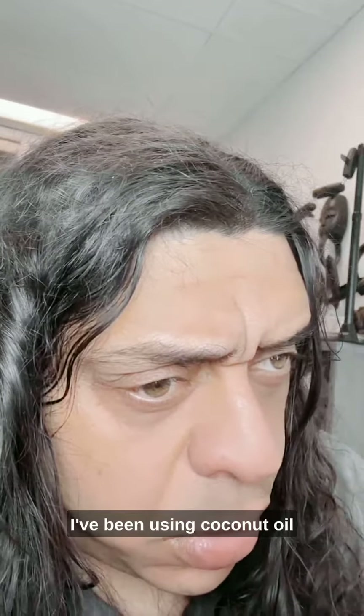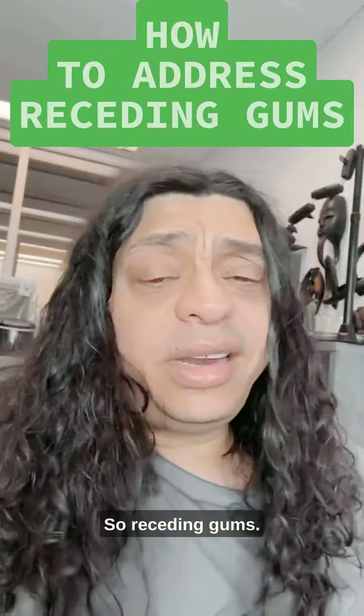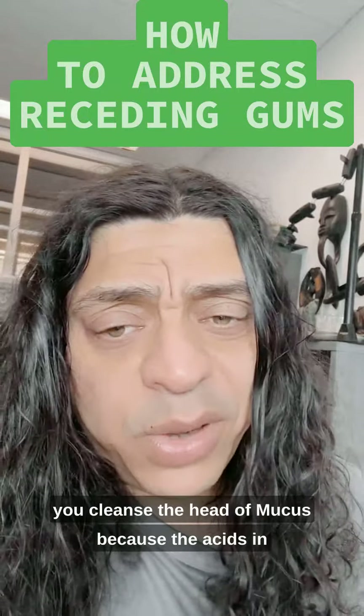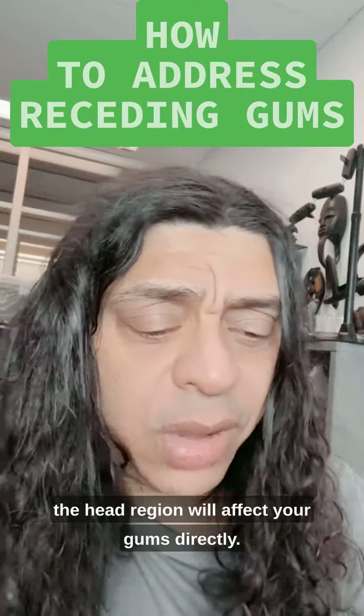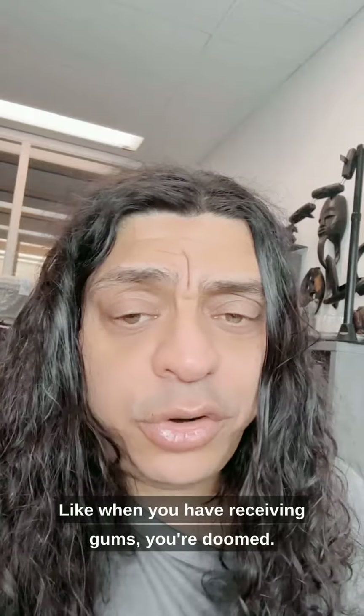Gums are receding and coconut oil pulling doesn't seem to help. Contrary to what you have been told, receding gums require that you cleanse the head of mucus, because the acids in the head region will affect your gums directly. Nobody would tell you this because they don't know it — so they almost tell you that when you have receding gums, you're doomed.